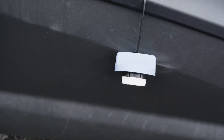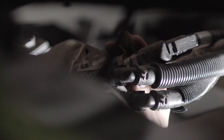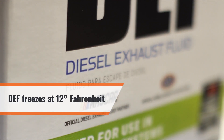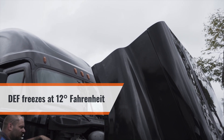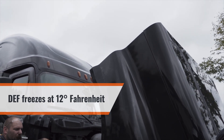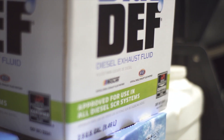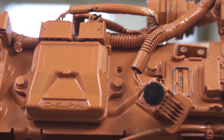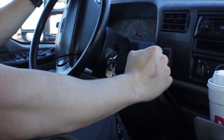A tank to carry DEF on the vehicle was added, along with lines and a pump to get the DEF to the dosing injection point. DEF freezes at about 12 degrees Fahrenheit, or negative 11 degrees centigrade, so equipment was added to take care of the system if it freezes. DEF expands a little over 10% when it freezes, just like water, so pumps, lines, and tanks need to be able to withstand freezing and thaw the DEF once the truck is in operation again.